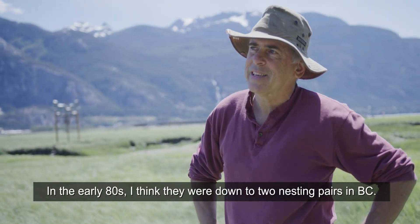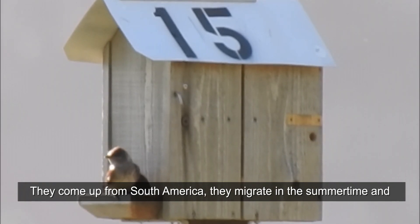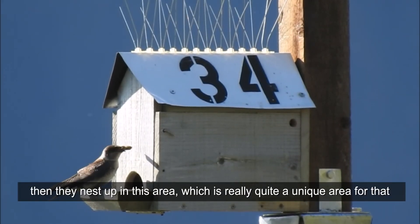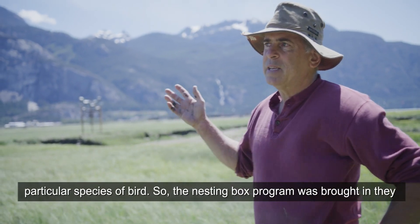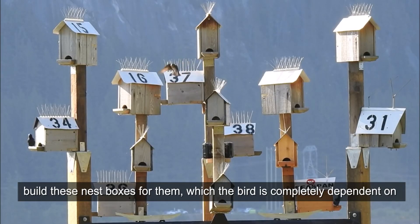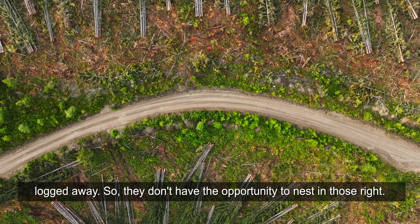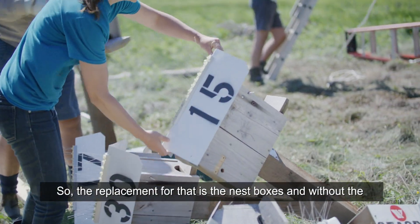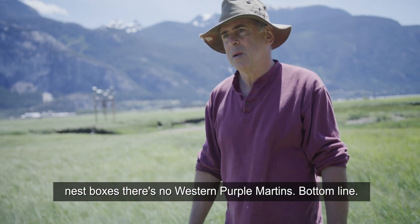In the early 80s, I think they were down to two nesting pairs in BC. They come up from South America, they migrate in the summertime, and then they nest up in this area, which is really quite a unique area for that particular species of bird. So the nesting box program was brought in. They build these nest boxes for them, which the bird is completely dependent on, because all the old snags, the old-growth forest, that's all been logged away. So they don't have the opportunity to nest in those. The replacement for that is the nest boxes, and without the nest boxes, there's no Western Purple Martins. Bottom line.